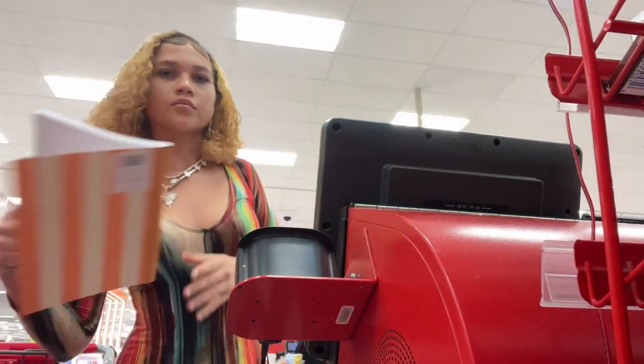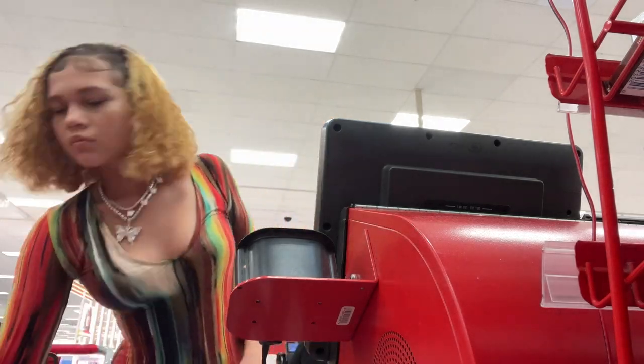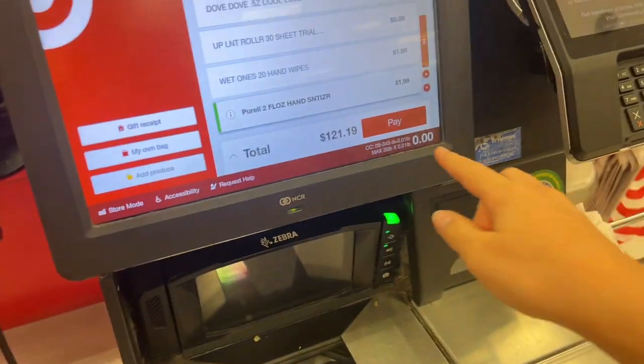Okay you guys, I am now leaving Target! I also want to mention that I am a senior this year. This is the stuff that I got!